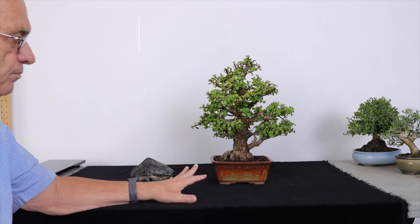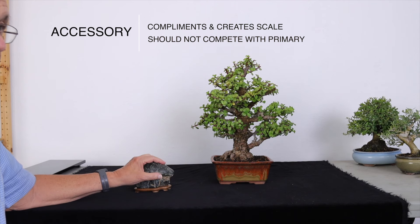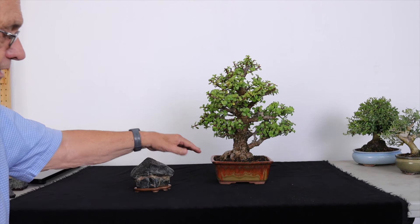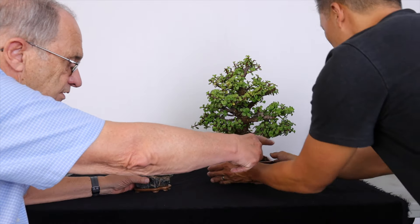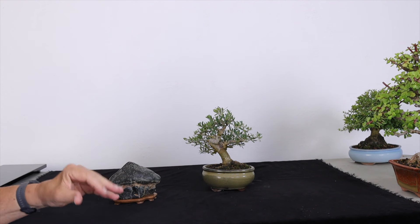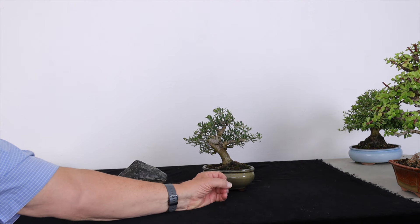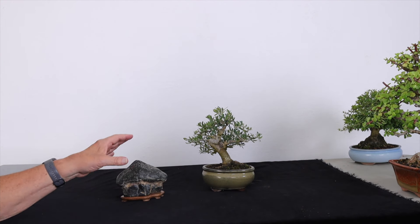Another important element is scale. When you have a primary object and use an accessory item, the accessory item should be in the proper scale. In this case, this stone is maybe a little big for this tree — you could use a larger tree with it. But for example, if we change to a smaller tree, you need an object that's tiny, really small. When you look at the tree, it gives the viewer the impression of a much larger object. If this is the primary, I would use just a small pot with some grass or a tiny plant — like a kusamono, a small kusamono. This stone is not appropriate for the scale.